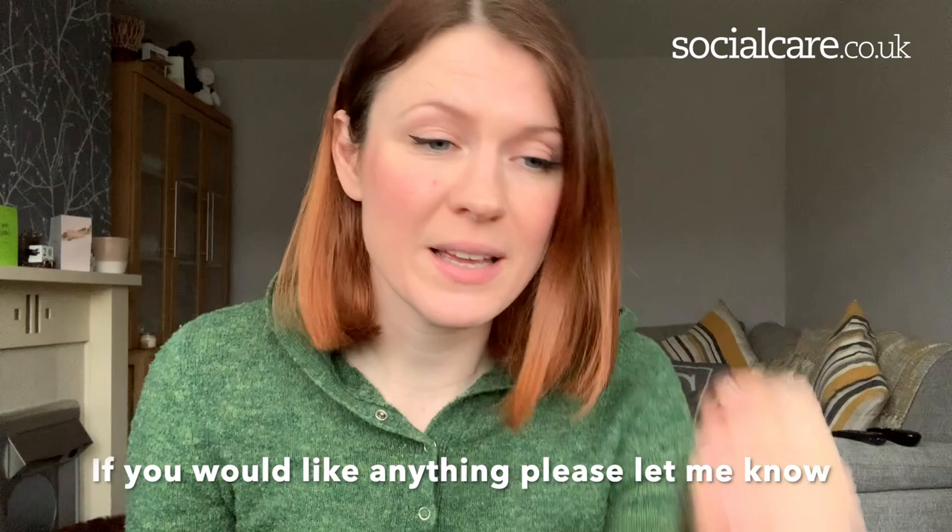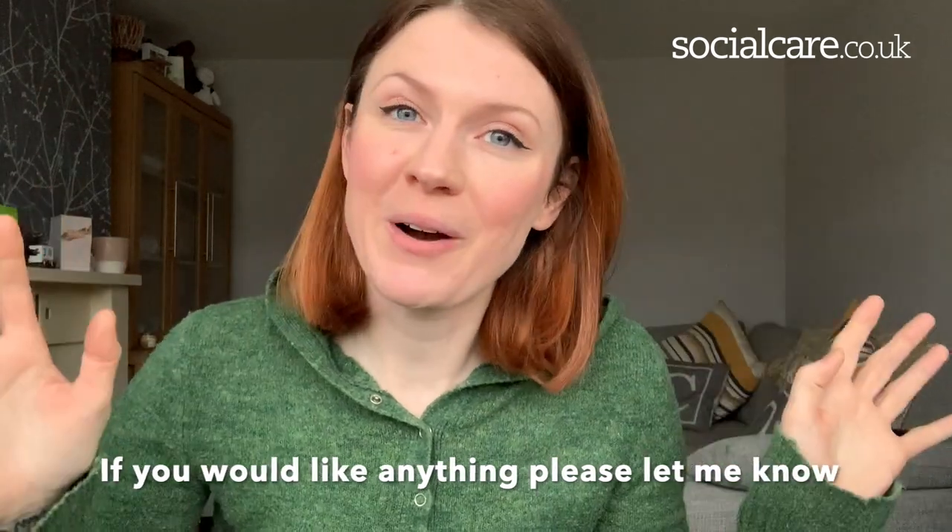Hi and welcome back to another vlog. Today is all about catheter care: why we need catheters and all that jazz. I had a lovely request for this video and I thought it was a really good idea, because I don't do as many skills-based videos and I think I should be doing more of those to help you out.